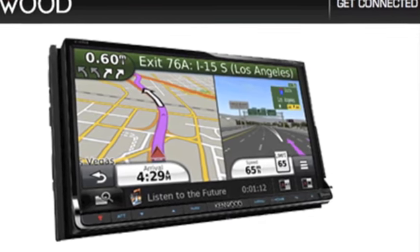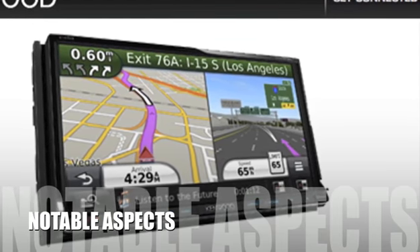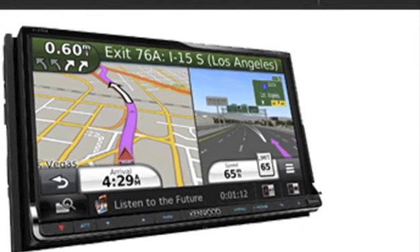Now let's take a look at some of the positive and negative aspects for this product. The DNN 990 HD includes many high-end features. However, it lacks its own built-in Android platform to offer the functionality of a tablet.